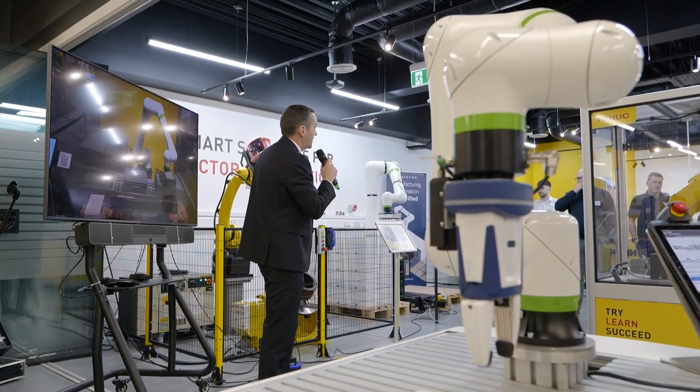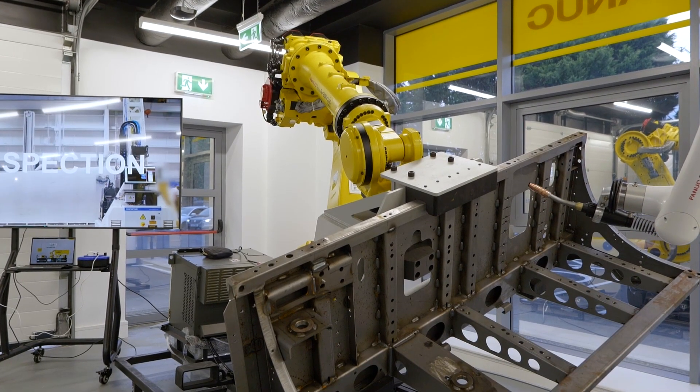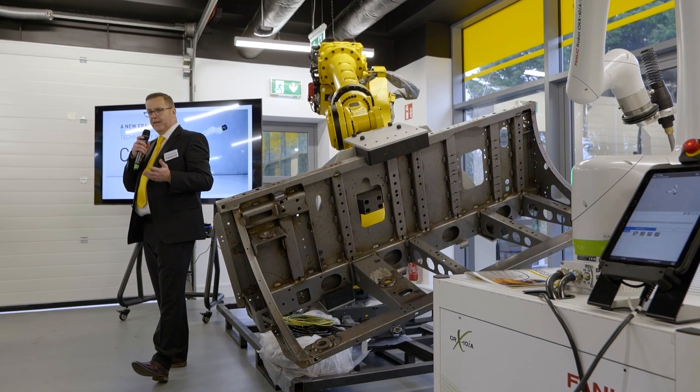At the core of FANUC we are a factory automation company. So typically people who come here are manufacturers, they might be automation integrators or machine builders, and also the education market, because it's important that we bring more engineers and more technicians into automation in the future here and now.